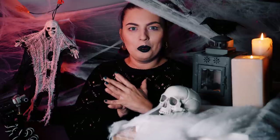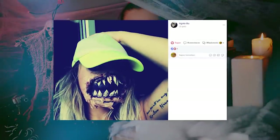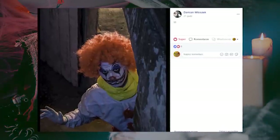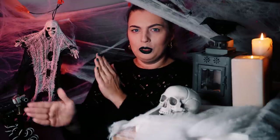Zerknijmy jeszcze na niektóre z waszych fantastycznych charakteryzacji. I przejdźmy od razu do części tutorialowej.